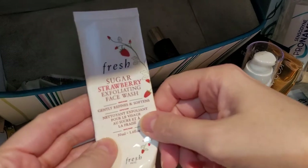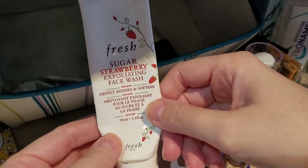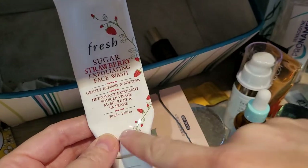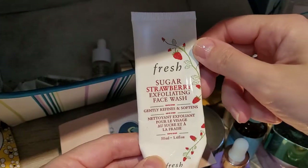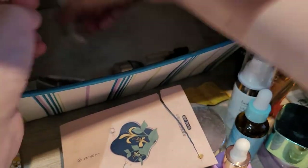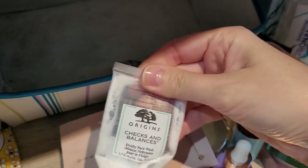Then this one from Fresh — the Sugar Strawberry Exfoliating Face Wash. I absolutely love this one, would repurchase if it wasn't so expensive. If anyone knows a good dupe from a cheaper brand, please let me know — I love this one!